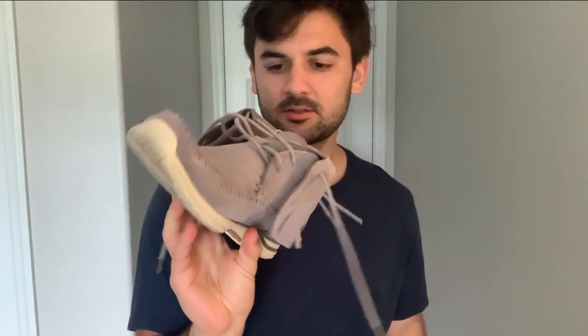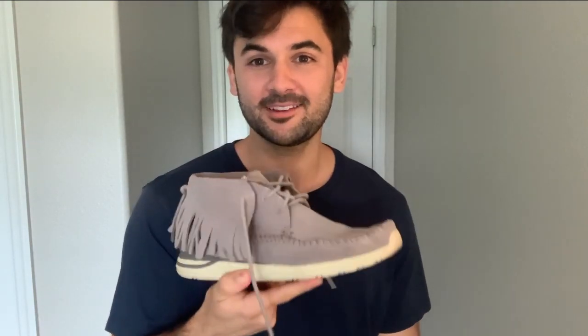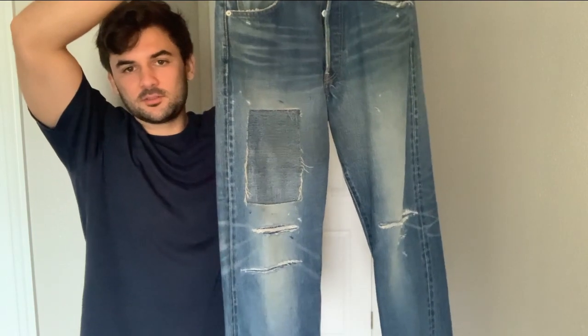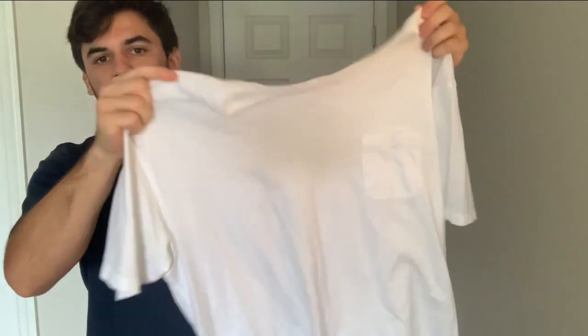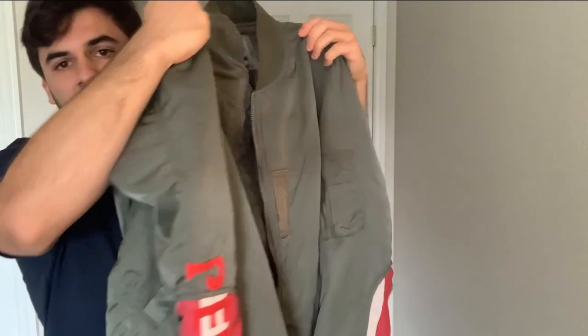Okay, going over the fourth outfit. We have SS21 FBT Shimon sneakers — my girlfriend hates these, so she'll probably hate the entire outfit because of them. We have Fall Winter 18 All One Damage 14s. Moving up top, we have this Ultimate Jumbo Tee in white steel and cotton. And then a Fall Winter 19 ICT Thorsten jacket. So let's see how it looks.